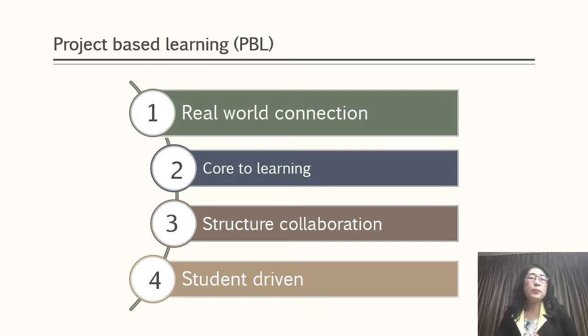Basically, project-based learning connects students to real world connection, core learning, structural collaboration, and student driving. This is a dynamic approach to teaching in which students explore real world problems and challenges, and develop cross-curriculum skills while working in small collaborative groups. Learning experiences are designed as complex, authentic real-world projects.